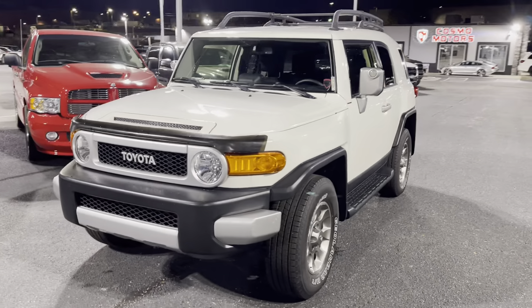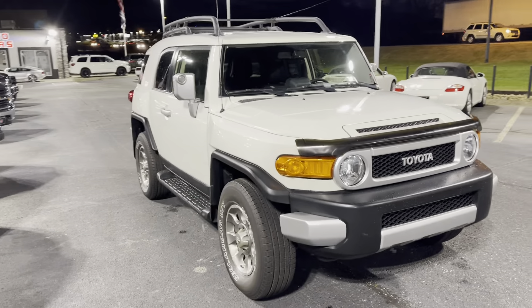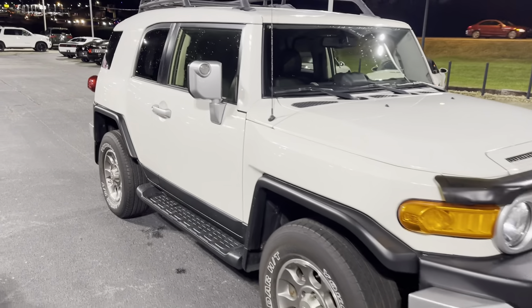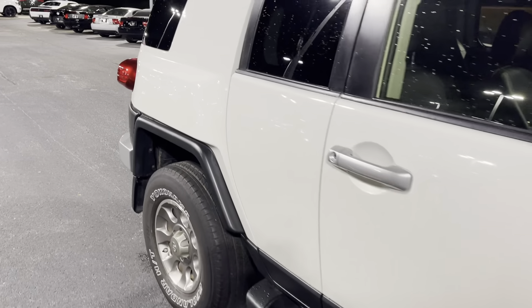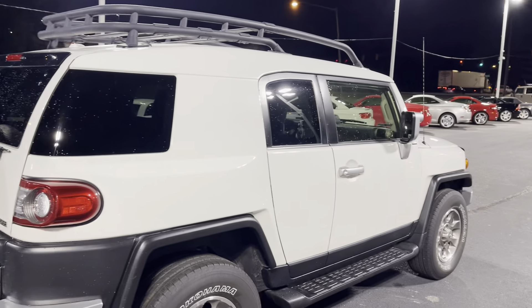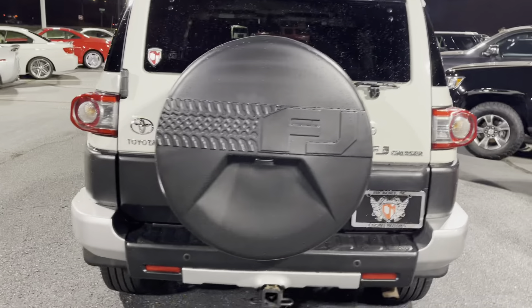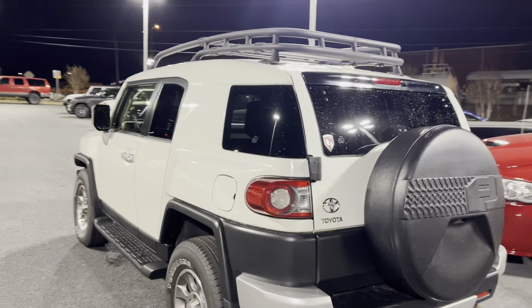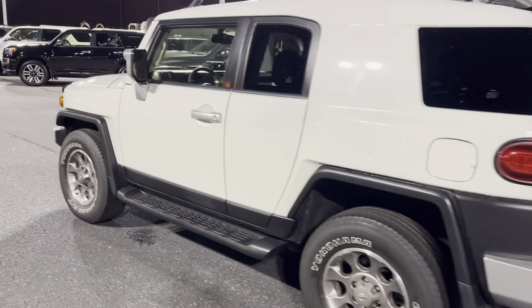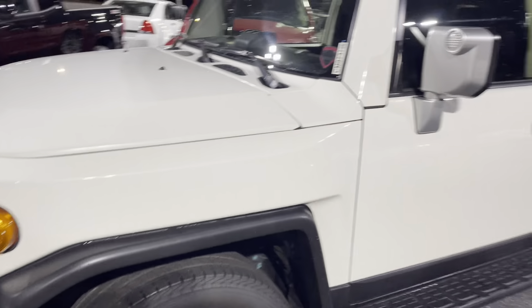Here's our beautiful 2012 Toyota FJ Cruiser. I'm gonna do a nice little distance video walk around, then I'll get up close for you. Overall this thing's in really really good shape. This is probably about a four or five foot walk around right here.